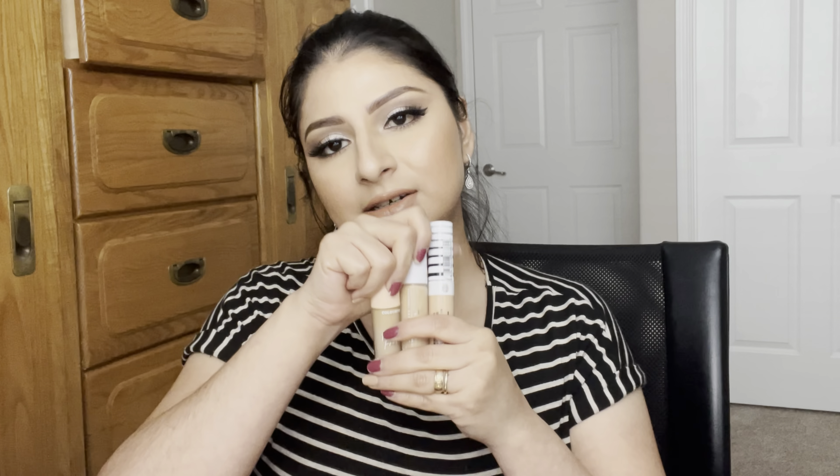I'll leave everything linked down below including shade names in case you missed anything, so you'll know what shade I'm in if you have a similar skin tone. The CoverGirl concealer is great for my under eye — it has really good coverage, is creamy, and feels lightweight. All three concealers are really nice on my skin.